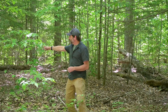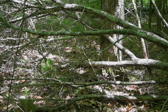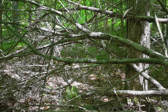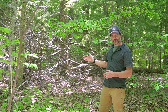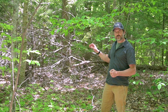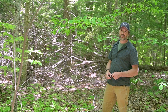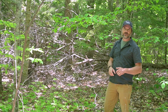Over here we have another piece of downed woody material that still has the top associated with it — what we call fine woody material. When a tree falls in the forest and retains its top, that fine woody material provides important cover for songbirds to hide from predators, and there are usually a lot of insects in there as well. Beyond that, those fine woody material piles help protect young tree regeneration from deer browse, giving those trees the opportunity to grow up before deer have a chance to eat them.